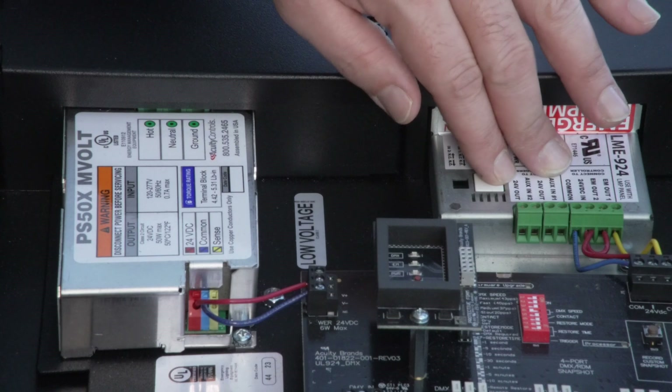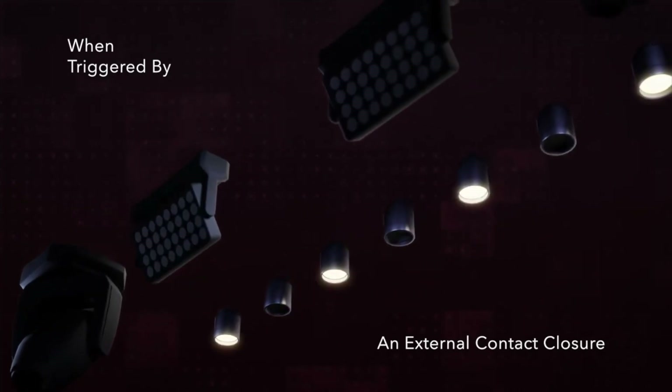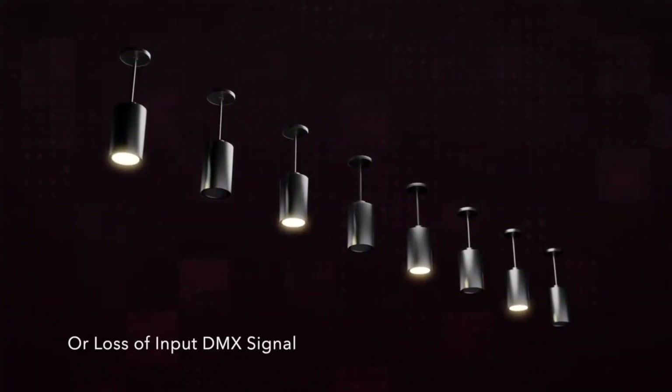It has one and three phase power loss detection to trigger the lights on. It also has the ability to take a contact closure for something like a fire alarm panel for emergency situations that don't involve power loss. It can also be configured to trigger the lights on at the loss of DMX signal — now that's good thinking.